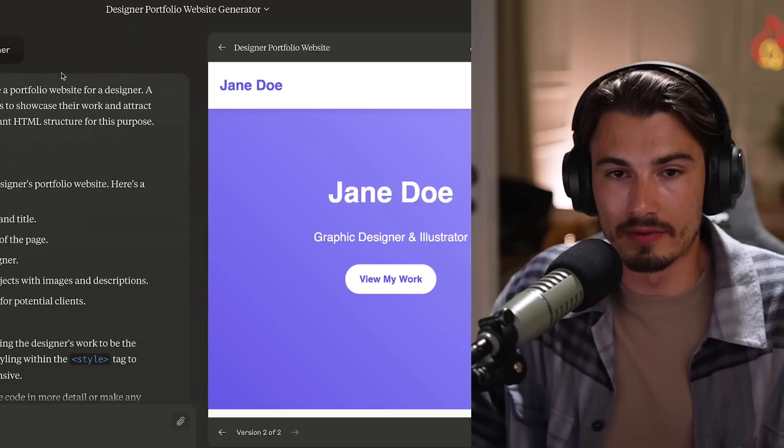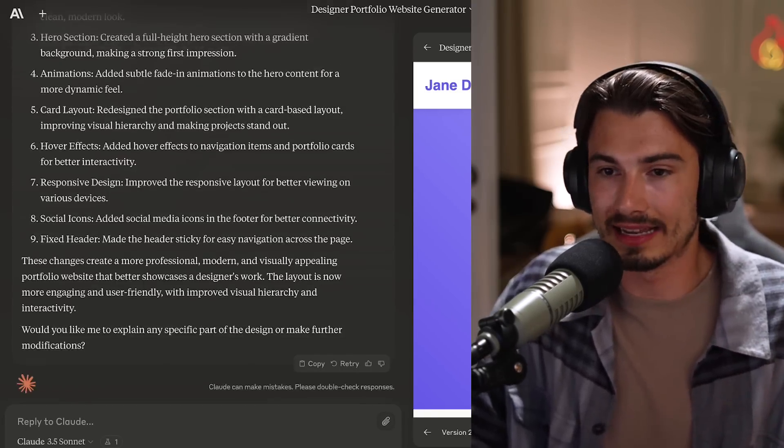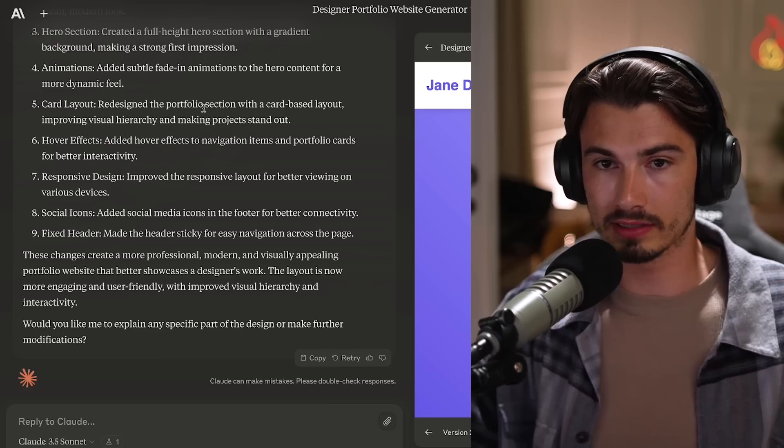Are you serious? Look at these prompts: generate a portfolio website for a designer, and make it more aesthetic. And you get this. Impressive, to say the least. The same thing with ChatGPT would have taken twice as long because there would be a bunch of copy pasting, back and forth, iterating. Here it just happens.